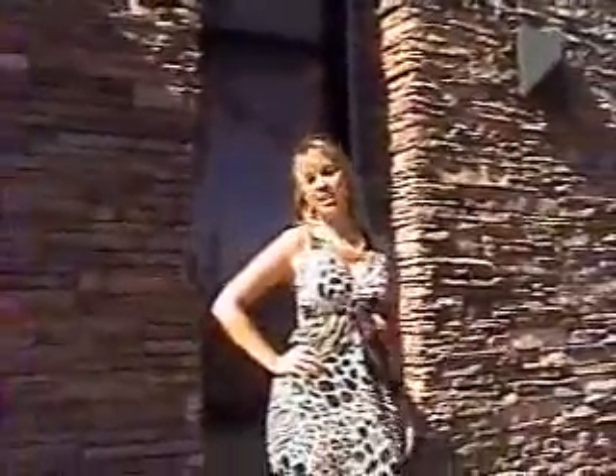Hi, I'm Serafina with wheretolasvegas.com. Today I'm visiting Radiance Med Spa, located at 9555 Southeastern Avenue. Let's go inside and see what kind of services they have to offer.